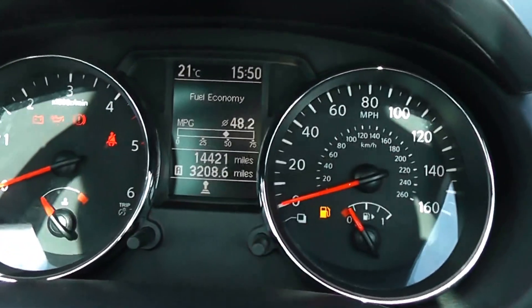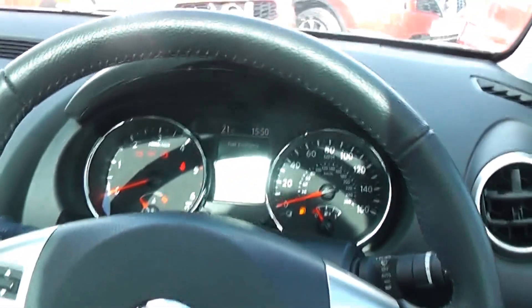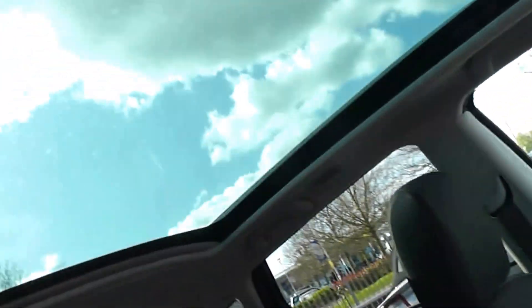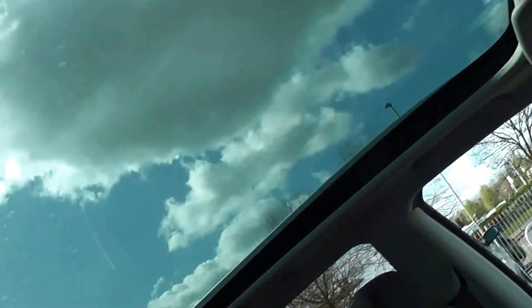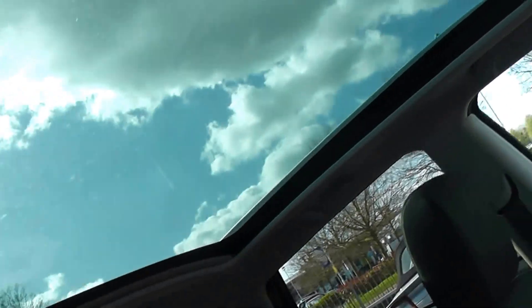The mileage on this car at the moment is 14,421. And there's one more bonus — the panoramic sunroof, which makes it feel more spacious in terms of headroom when it's all the way back, and lets in a lot more light as well.